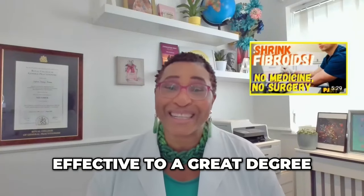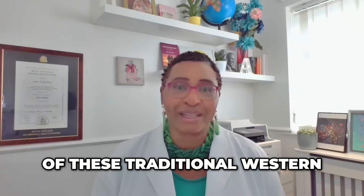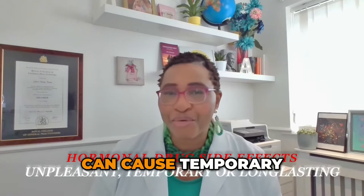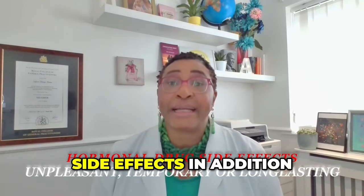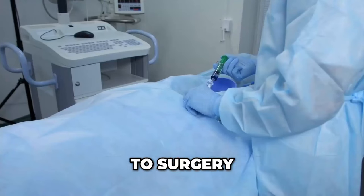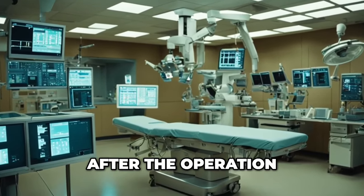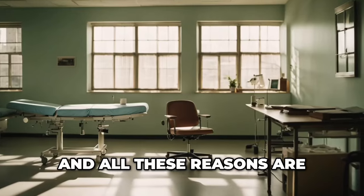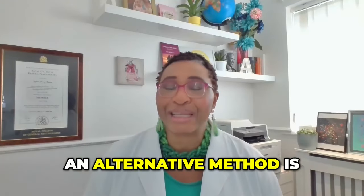However, while they might be effective to a great degree, a lot of these traditional western methods do have some downsides. Some hormone treatments can cause temporary or even long-lasting unpleasant side effects. In addition, after some treatments the fibroids could grow back. With surgery there might be complications, a long stay after the operation, or a delay in recovery after you return home. All these reasons are why, for many women, an alternative method is desirable.